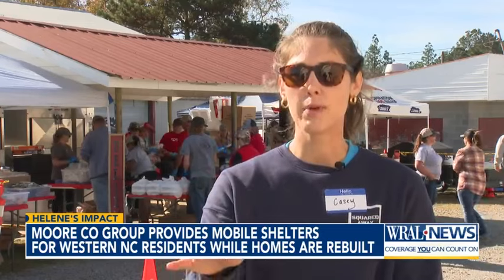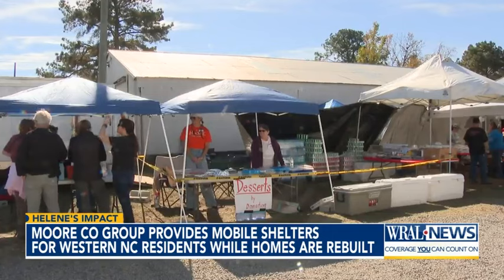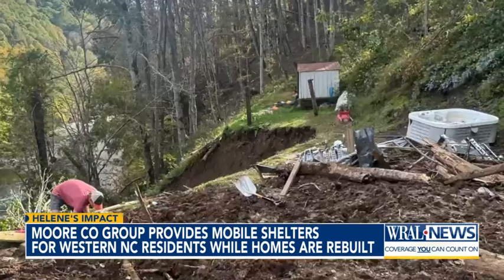Casey Burton, also with Squared Away, says more than 40 local businesses are involved in this project, backed by thousands of dollars in donations. Just remember, they're our neighbors — they're in western North Carolina and they need us.